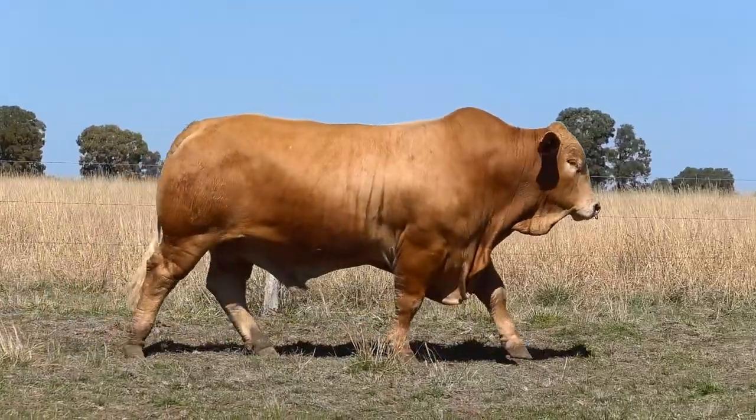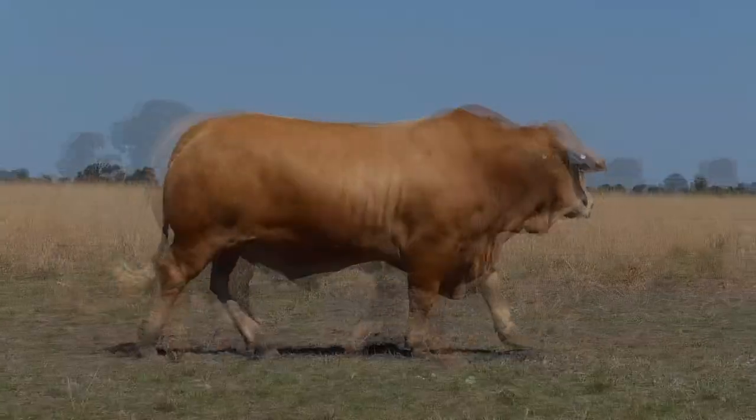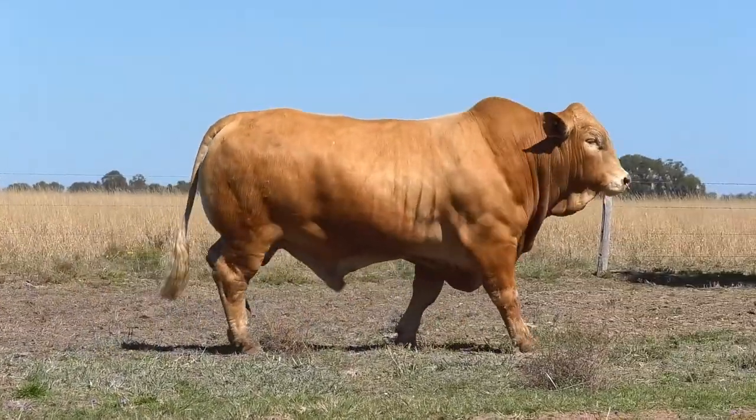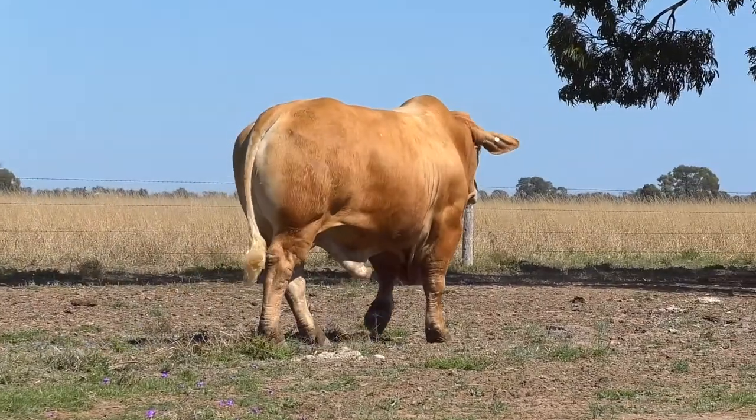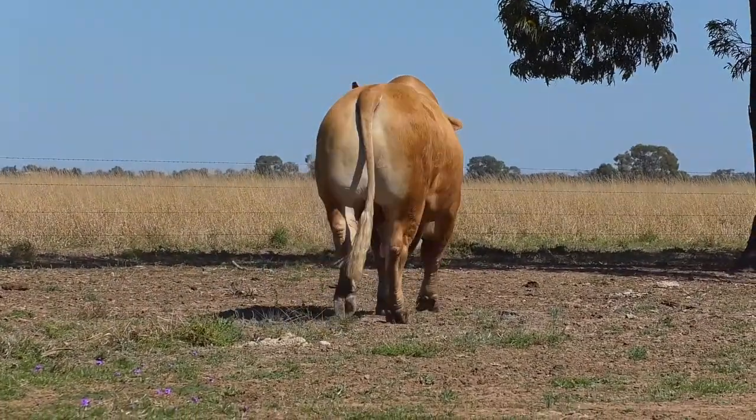You get behind him, one of the widest points of him is his stifle muscle. He's very thick down into that lower hindquarter with a really nice set of testicles with good suspension.